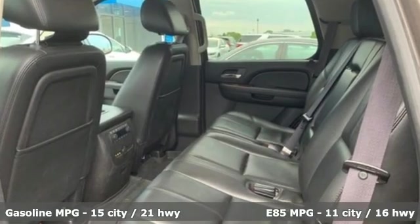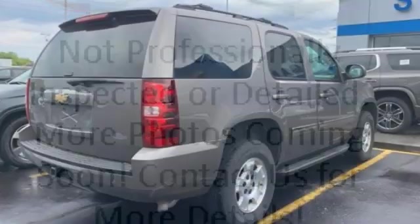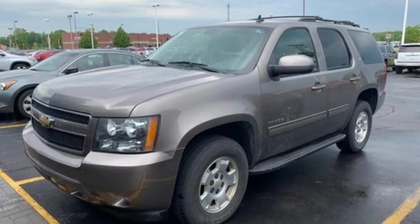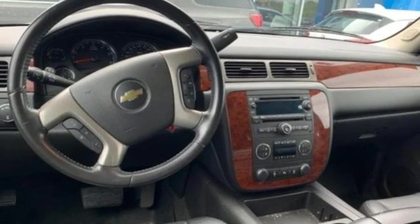External memory control, power heated mirrors, heated leather bucket seats, rear parking sensors, remote engine start, dual zone climate control, V8 engine, power sliding and tilting sunroof, electronic shift on the fly, and automatic transmission.